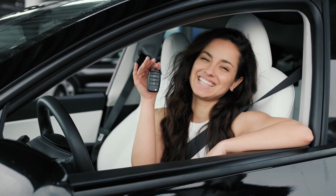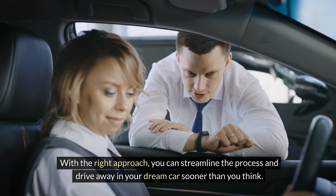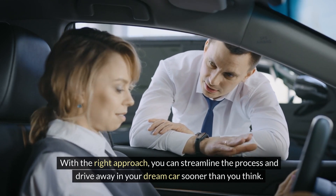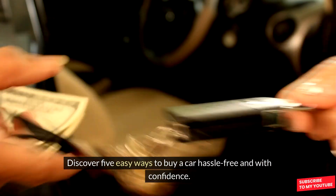In today's fast-paced world, purchasing a car shouldn't be a daunting task. With the right approach, you can streamline the process and drive away in your dream car sooner than you think. Discover five easy ways to buy a car hassle-free and with confidence.